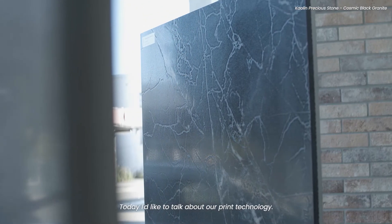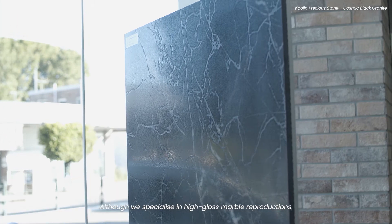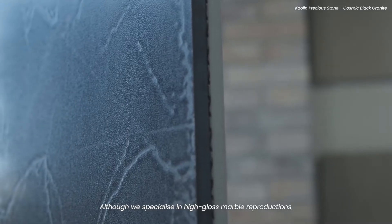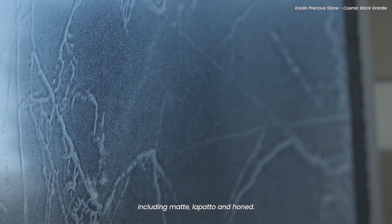Hi, I'm Storn from KLIN. Today I'd like to talk about our print technology. Although we specialise in high gloss marble reproductions, we do offer a number of different finishes in our range, including matte, lepardo and honed.